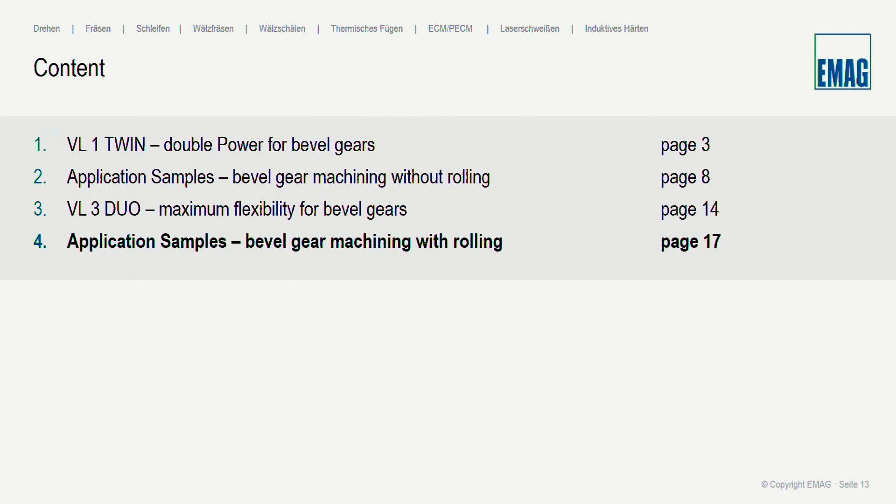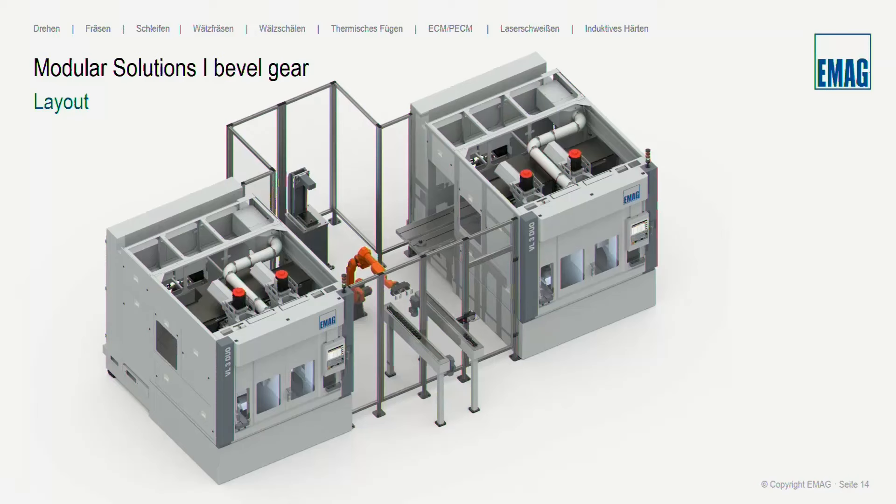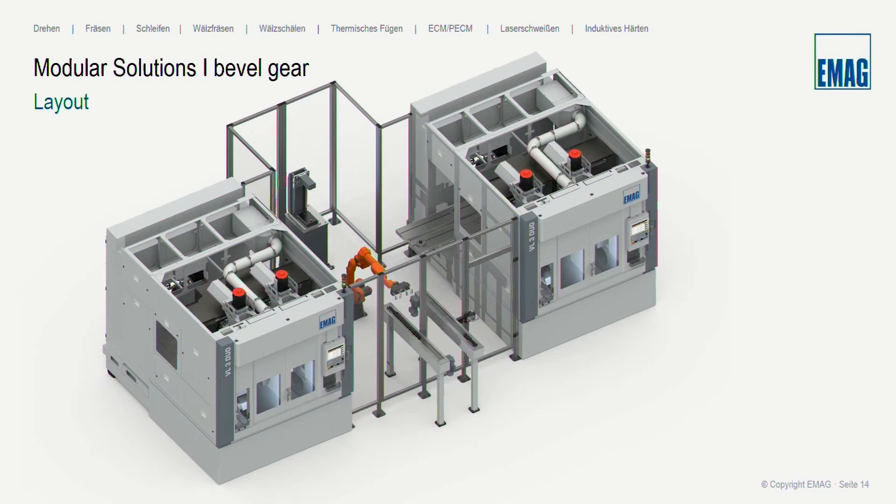Now moving to the bevel gear application sample with rolling. The layout shows two VL3 Duos together, with four spindles total — each machine has two working spindles, all four producing bevel gears. All four shuttles have a cycle time of 36 seconds, meaning every 9 seconds the robot must take one finished part from a shuttle, bring it to the gauging unit for measurement, and return it to the finished part conveyor. The robot has a double gripper, allowing it to simultaneously pick up a finished part and load a new raw part. The top view shows 7 stations the robot services: four shuttles from machines, the finish and raw part conveyor at the bottom, and the gauging unit at the top.